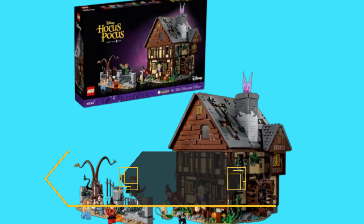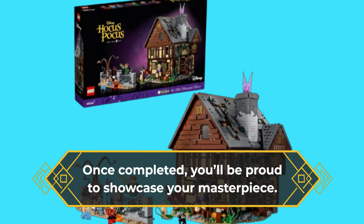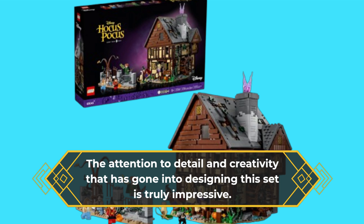As you progress through the assembly, you might find it hard to resist humming the catchy tunes of the Sanderson Sisters, reliving the iconic moments of the film as you work. Once completed, you'll be proud to showcase your masterpiece.